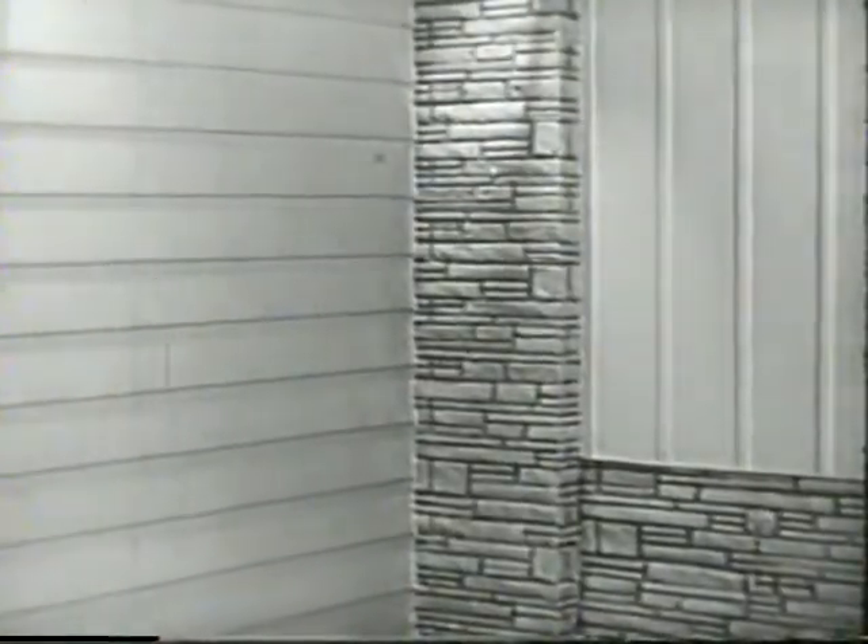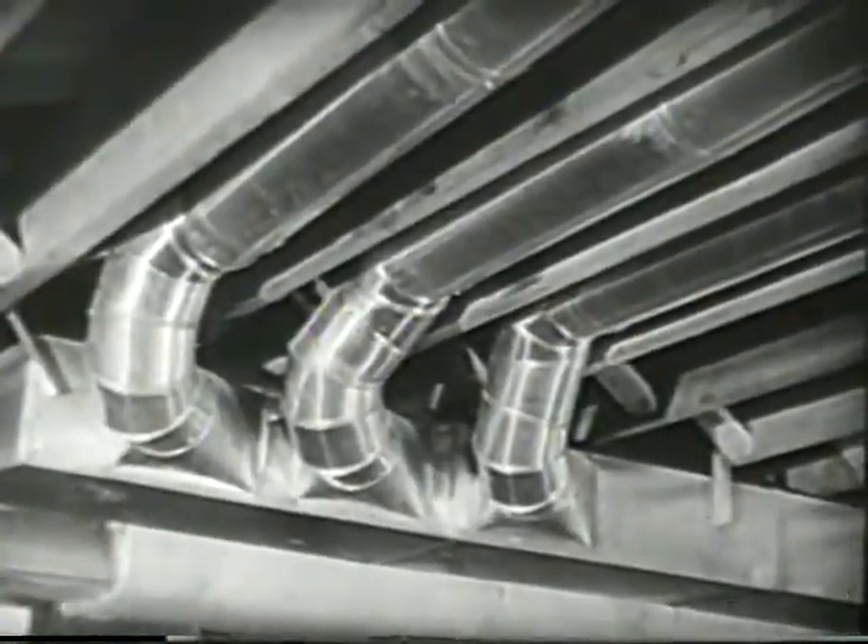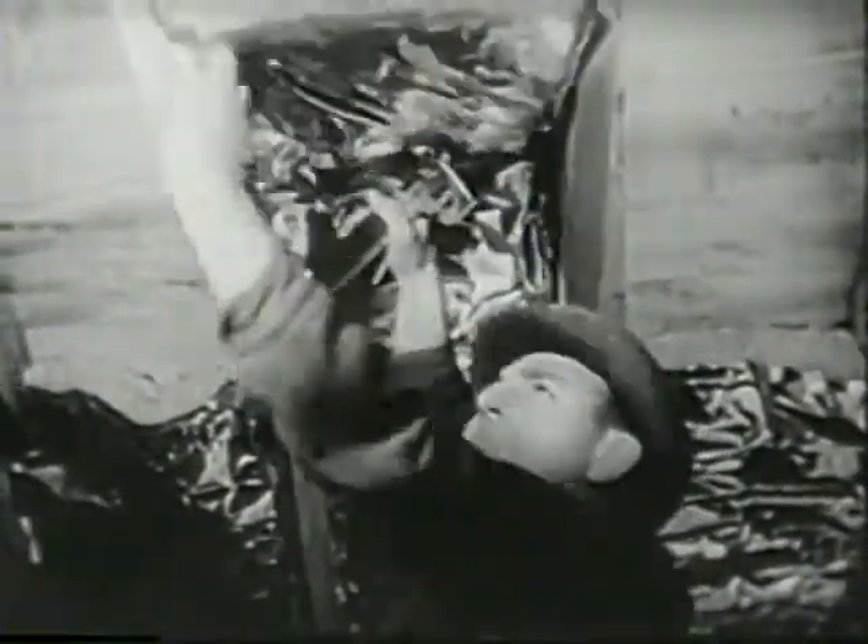Aluminum siding with baked on enamel stays good-looking permanently. Inside you'll find aluminum ductwork for greater heating efficiency, and aluminum foil helps insulation keep your home cooler in summer, warmer in winter.